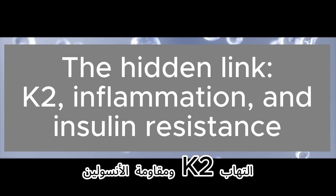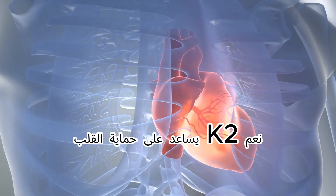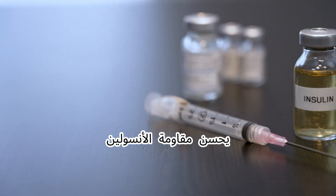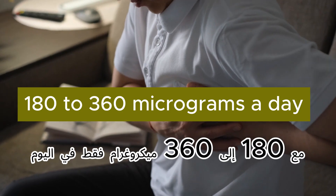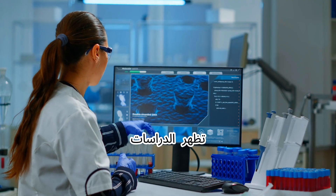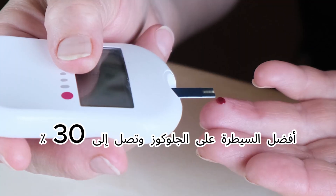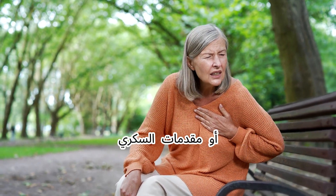Here's a fact most people have never heard: K2's real power doesn't just come from controlling calcium. One of its most powerful effects is improving insulin resistance — a silent killer that drives heart attacks and strokes. With just 180 to 360 micrograms a day, studies show K2 can lower your HOMA-IR score by 10 to 20 percent, meaning less inflammation, better glucose control, and up to 30 percent lower cardiovascular risk for people with diabetes or prediabetes.